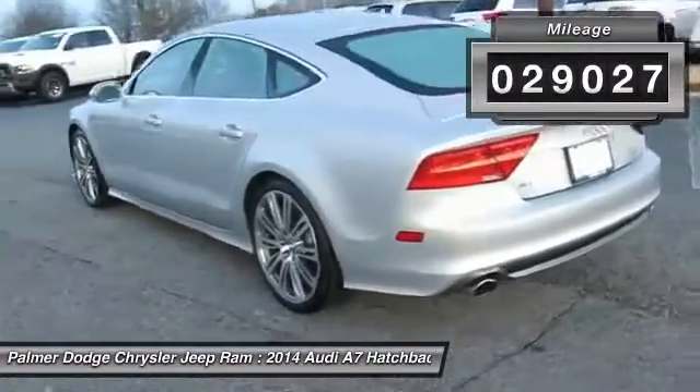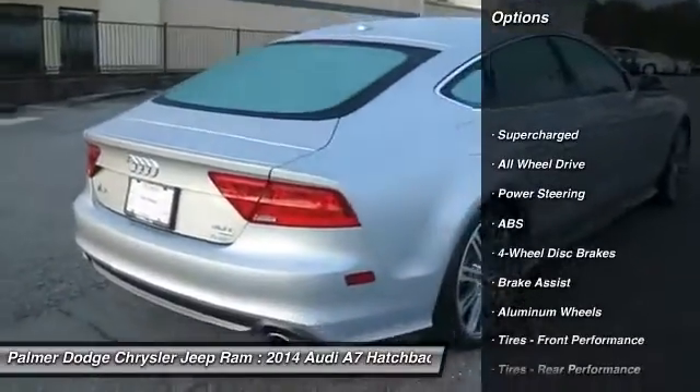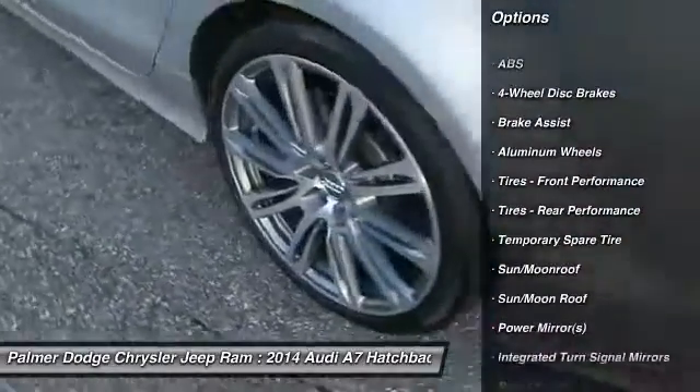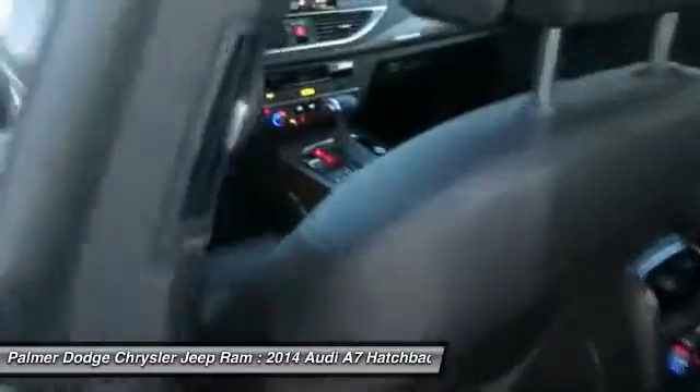Here are some of this vehicle's great options: anti-lock braking system, power passenger seat, power lift gate, navigation system, steering wheel audio controls, keyless entry, all-wheel drive, Bluetooth, leather-wrapped steering wheel, and moonroof.